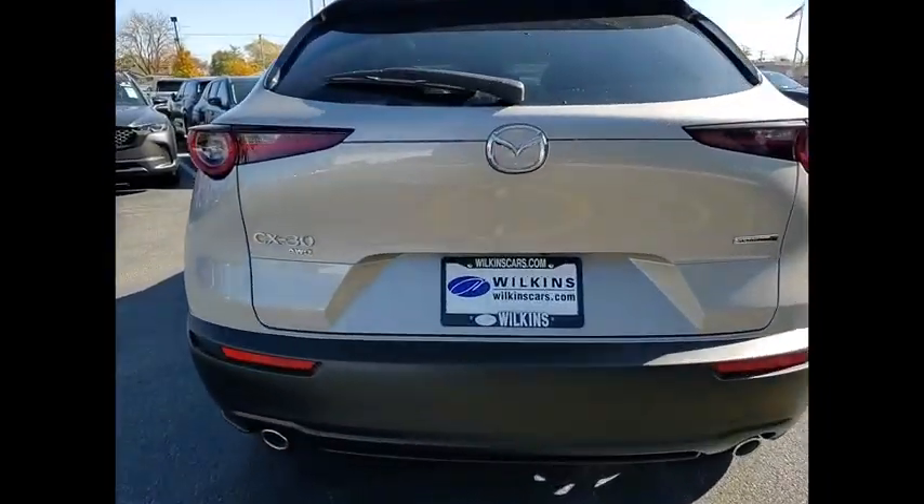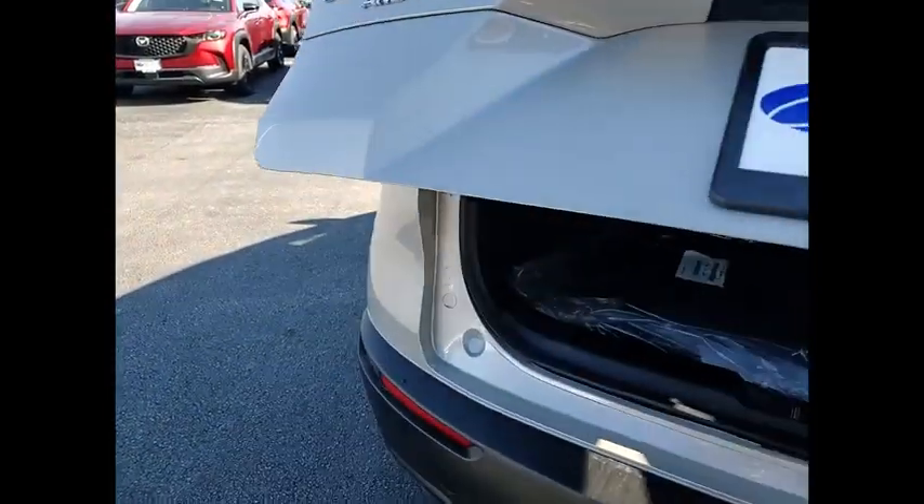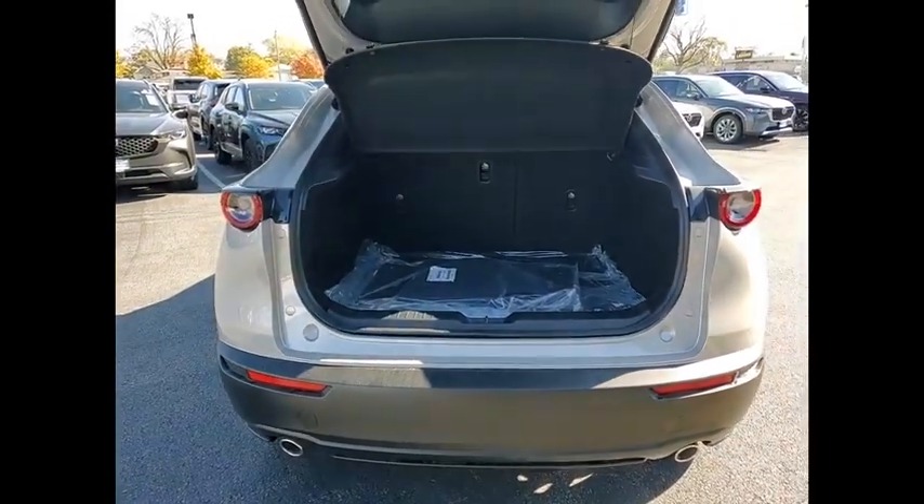Here are some of this vehicle's great options: rain-sensing wipers, electronic stability control, alloy wheels, rear spoiler, brake assist, and traction control.